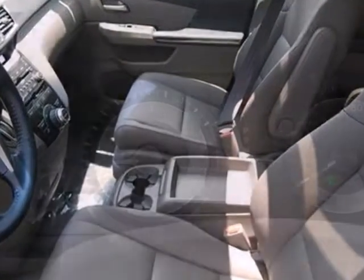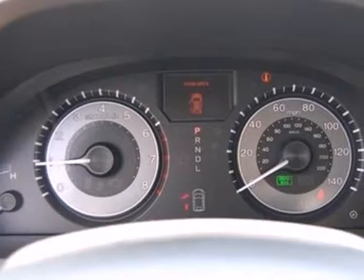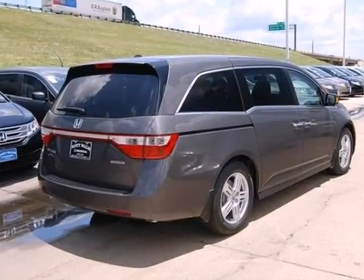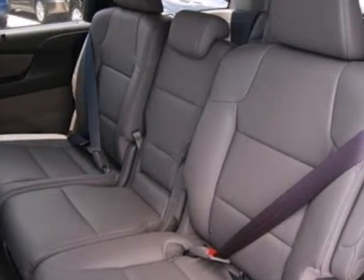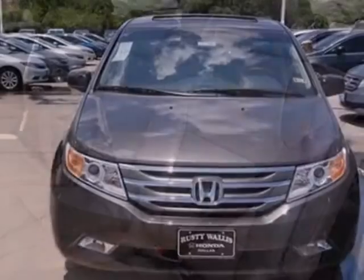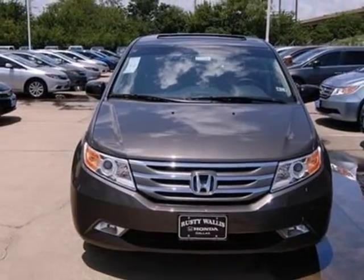It provides safety and comfort with its stability and traction control, multiple airbags, and anti-lock brakes. It delivers convenience with a CD player, cruise control, and front and rear air conditioning. It's the definition of what a minivan should be. See it for yourself today.